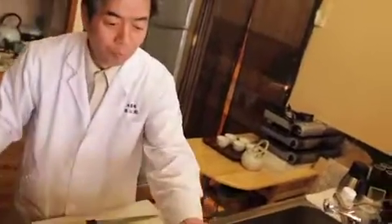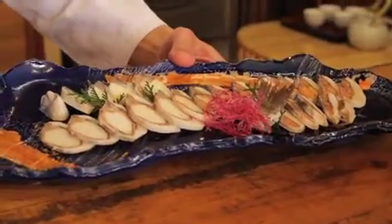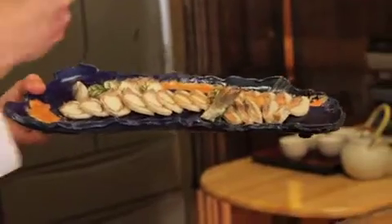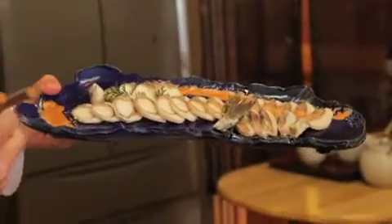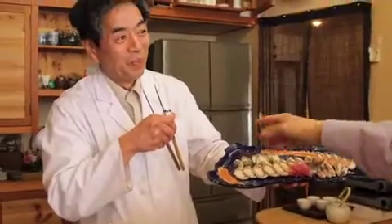Very artisanal chefs like Tokuyama-san will sometimes make their own plates. The plate is in the shape of the lake, and right now we're right here on the lake. The fish is from around here, and the rice was grown around there — everything is deeply connected to this local landscape.